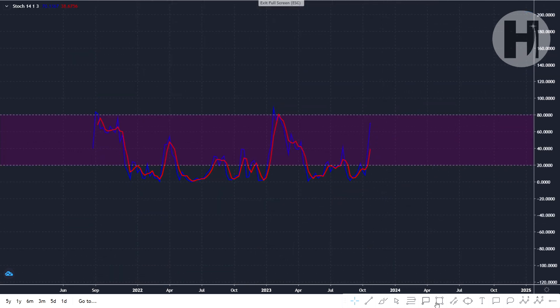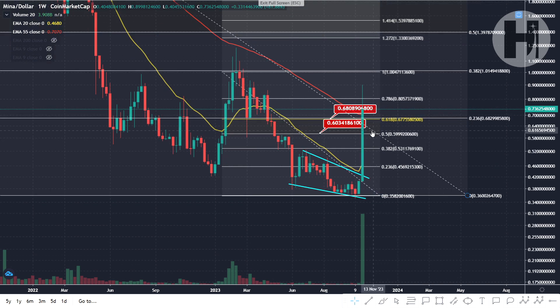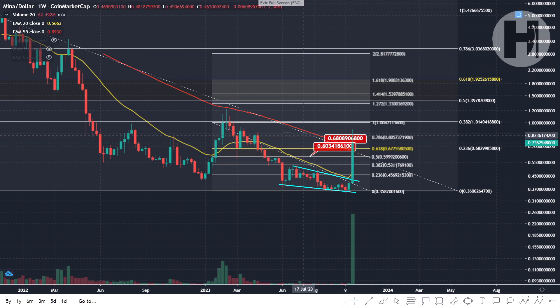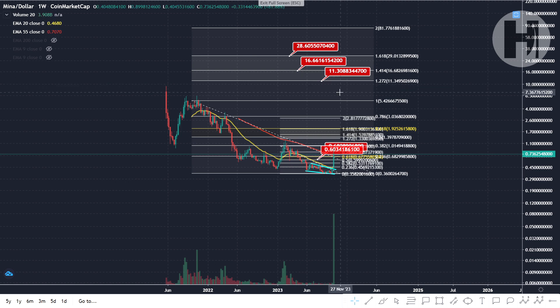Looking at the stochastic on the weekly, we were oversold for quite a long time since May 2023. There was a small rally into August 2023, then we landed back into oversold territory — giving you a good amount of time to dollar cost average into Mina. If you haven't been buying, just wait. You definitely do not want to be buying in right now after a massive pump — that's a rookie mistake. Let me know if you have any Mina, what your average buying price is, and what your bull market targets are. Thanks for watching and stay safe.